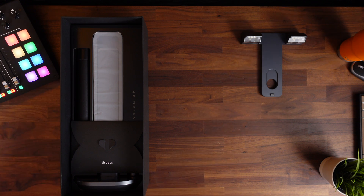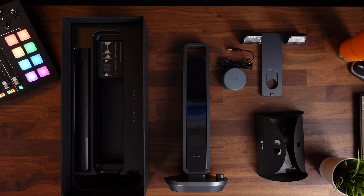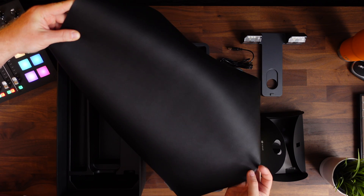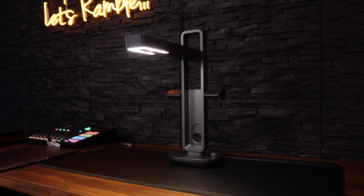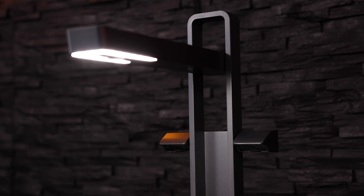Inside the box we have the side lights, some documentation, the actual scanner, the foot pedal, power supply, finger cut one and finger cut two, and this black mat that I don't actually use. The design is really good — it's won the prestigious Red Dot Design Award. And I really like the fact that it folds down, so its footprint on your desk becomes very, very small and you can actually leave it there.